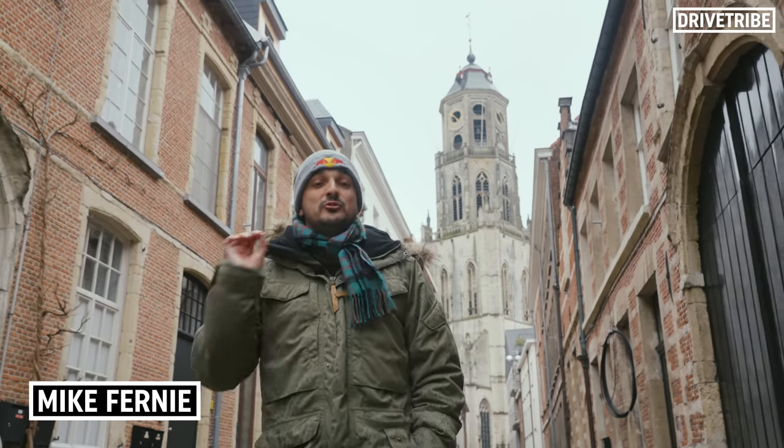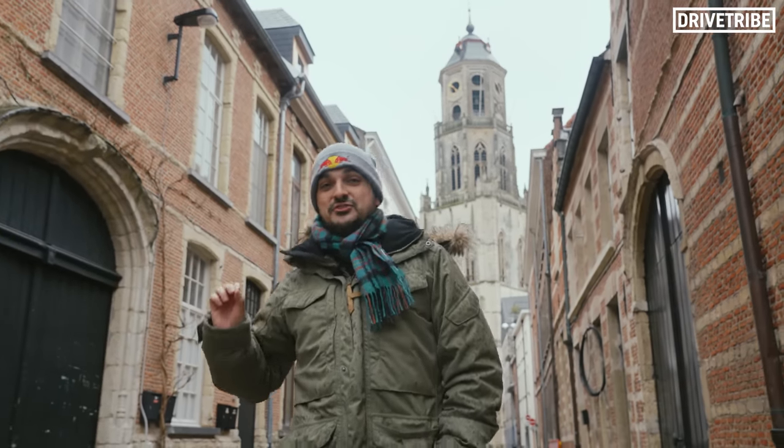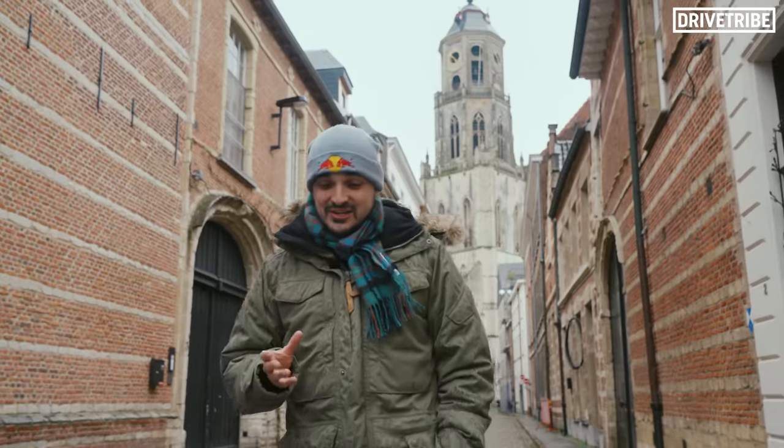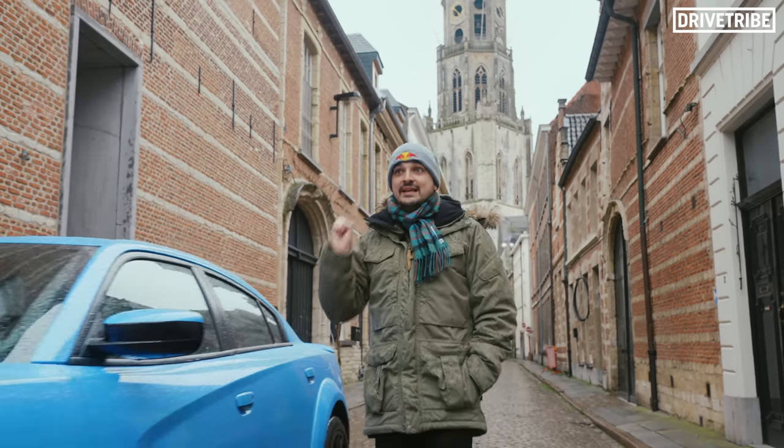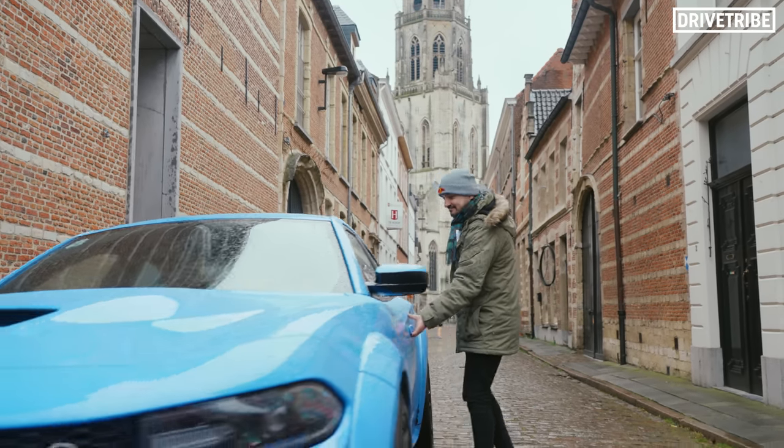Today is a big day as we're heading into the city of Antwerp to pick up Richard's new daily driver for 2023 and then driving it straight back to him in the UK. It will be a straight swap for the Hellcat, and this new vehicle in my opinion is very Richard, so let's pick it up, get it back to him and see what he makes of it.